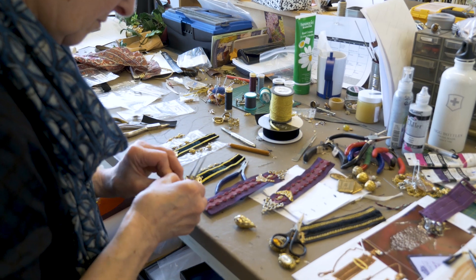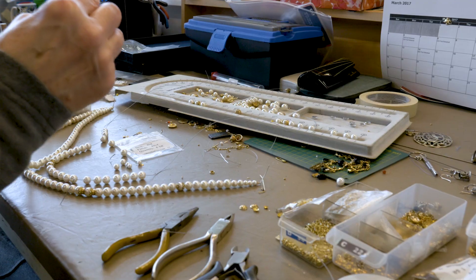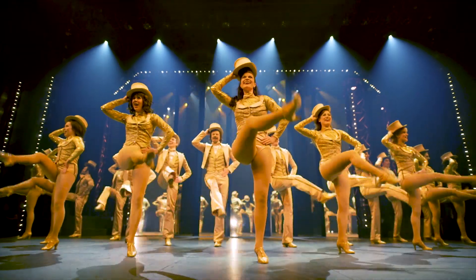The neat thing about us is that we do the hand cutting with the medal, we do the epoxy, we do soldering, we do hand beading, we do wiring — all that stuff. People don't realize how much actually goes into what we do for a costume line.